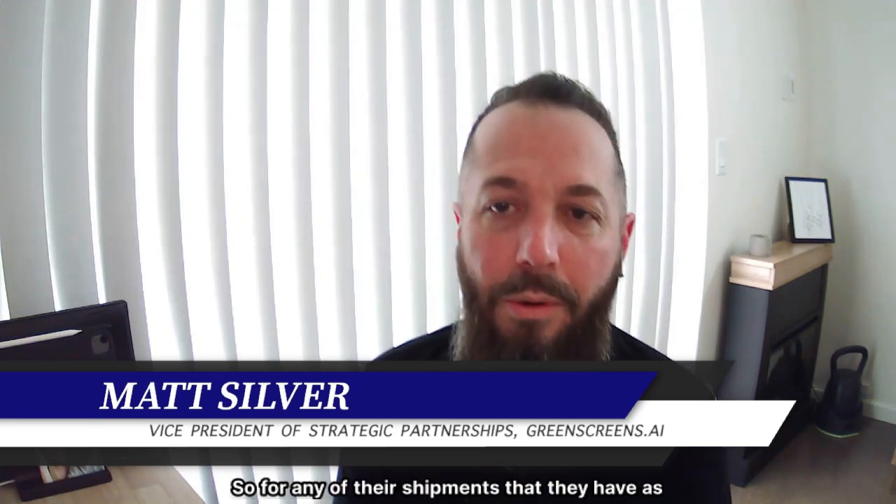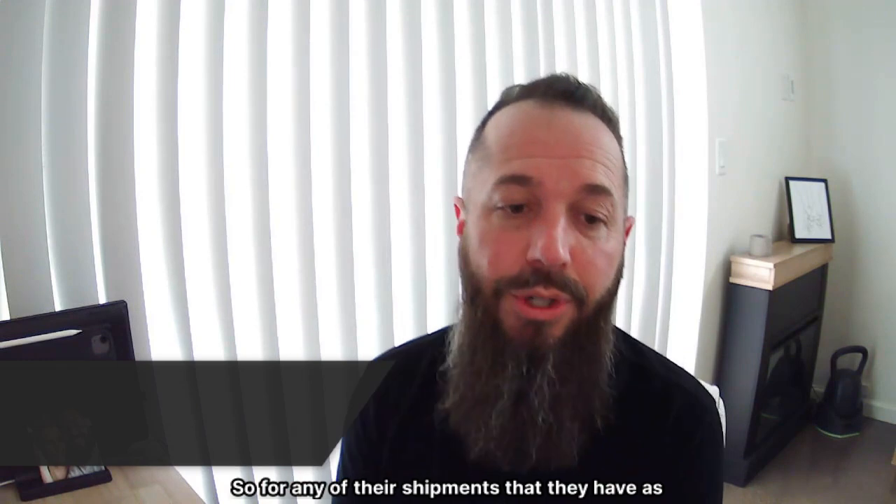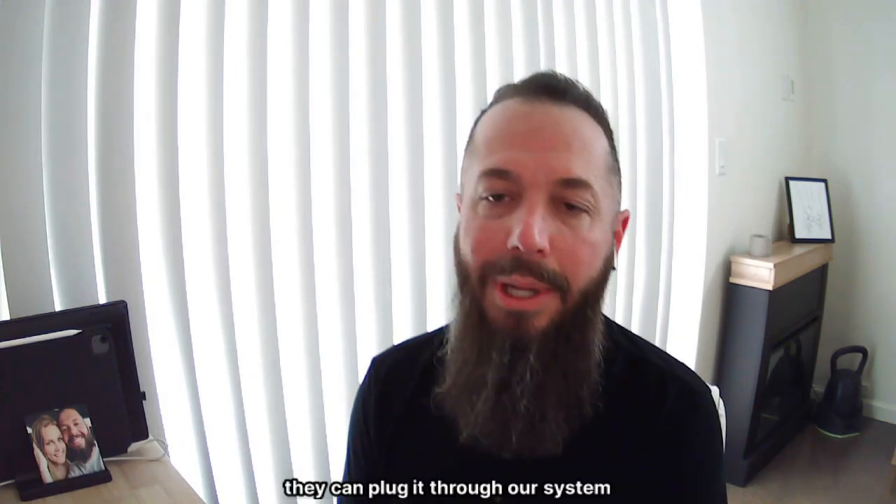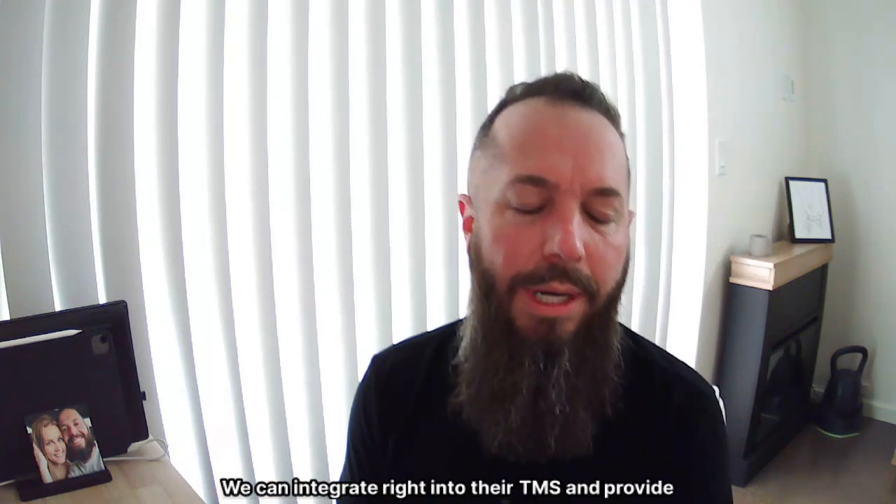So what does Green Screens do? Green Screens is providing predictive and dynamic pricing to North American freight brokers. So for any of their shipments that they have, or if they just want to quote a customer, they can plug it through our system. We can integrate right into their TMS and provide it back automatically.